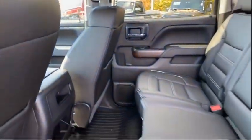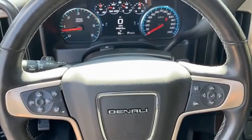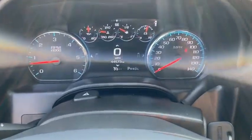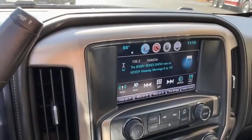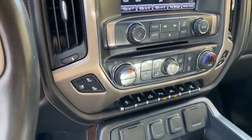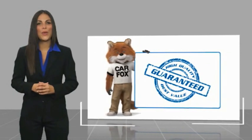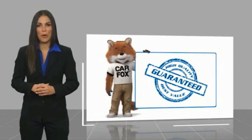Take this vehicle for a spin and see why so many shoppers are now proud owners. Here's another high-quality vehicle with a Carfax Vehicle History Report.